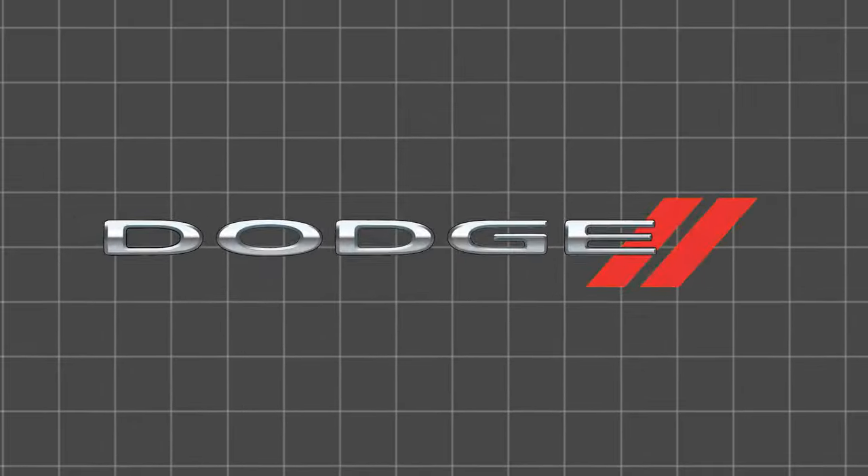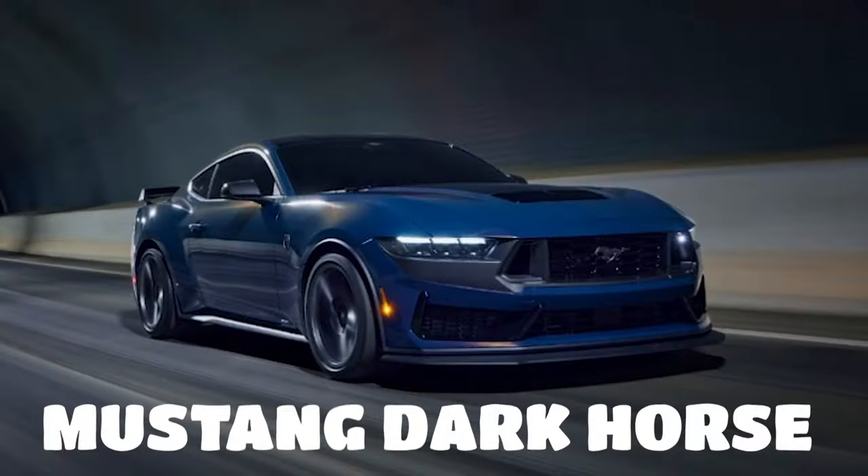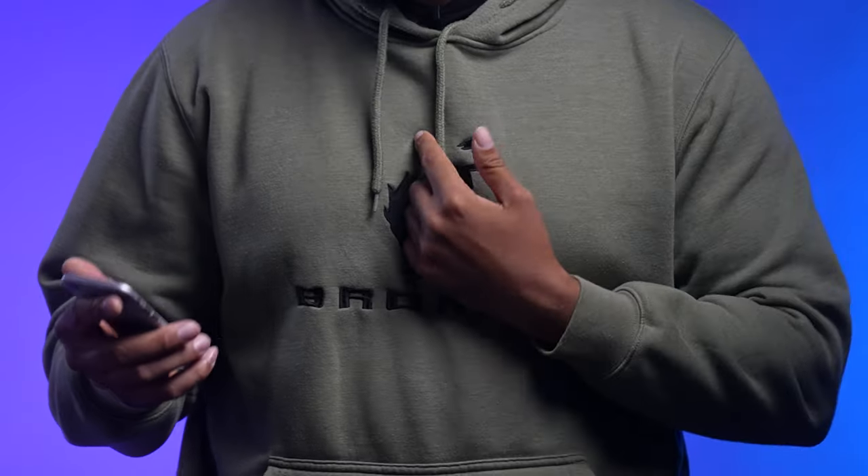As we continue to head toward an electric future, companies such as Ford, Dodge, and Chevrolet are coming out with amazing vehicles like the Mustang Dark Horse and the Corvette E-Race. Let me know what you think in the comments below. At Steven W. asked where I got that sweatshirt — it's the Bronco sweatshirt from our dealership accessories department at Lee Johnson Ford. It's seasonal, but there's always some fresh swag in there, from Mustang to Bronco, Mach-E, Raptor, and everything in between.